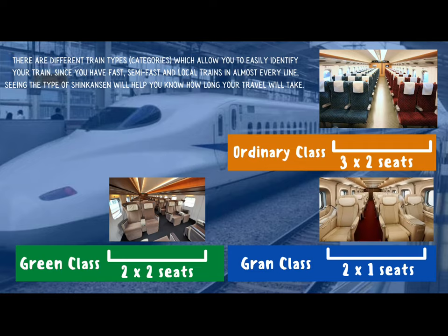If you want to have a little more legroom or a larger chair, you would buy a ticket in the green class. The green class has two seats on one side and two seats on the other side, so there are fewer seats in this class. The seats are also a little more comfortable and usually have electronic reclining seats that make things a little more comfortable for the travelers.